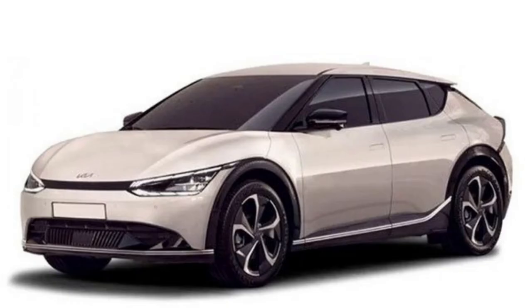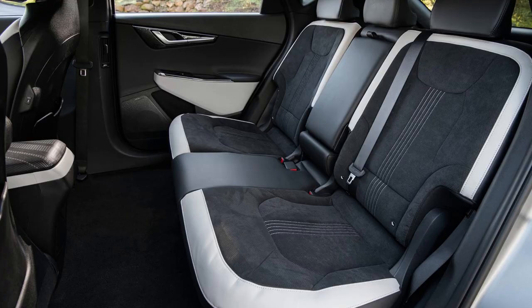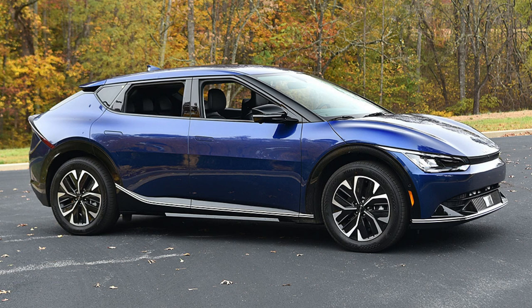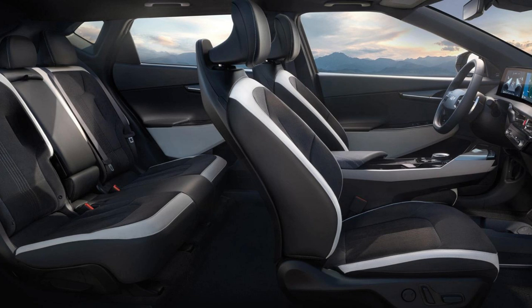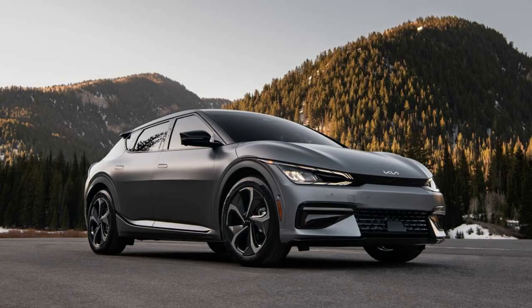The Kia EV6 GT offers a well-rounded and exciting electric driving experience. Boasting an impressive 576 horsepower, the vehicle is capable of reaching 0 to 60 miles per hour in just 3.2 seconds. The cabin has been upgraded with sportier elements like racing seats and neon green trim. However, the EV6 GT's extra horsepower reduces the driving range to 206 miles per charge. With the removal of its entry-level Light trim this year, buyers must now start with the more expensive rear-wheel drive Wind model, raising base prices by over $7,000.